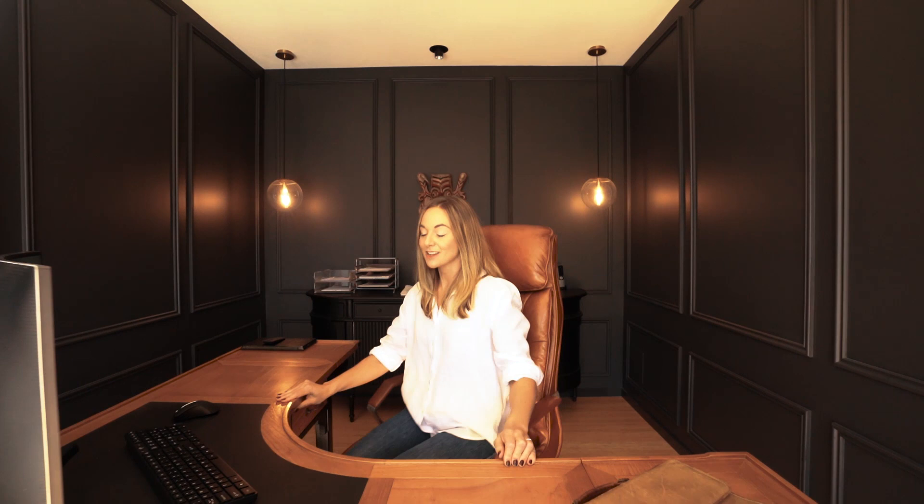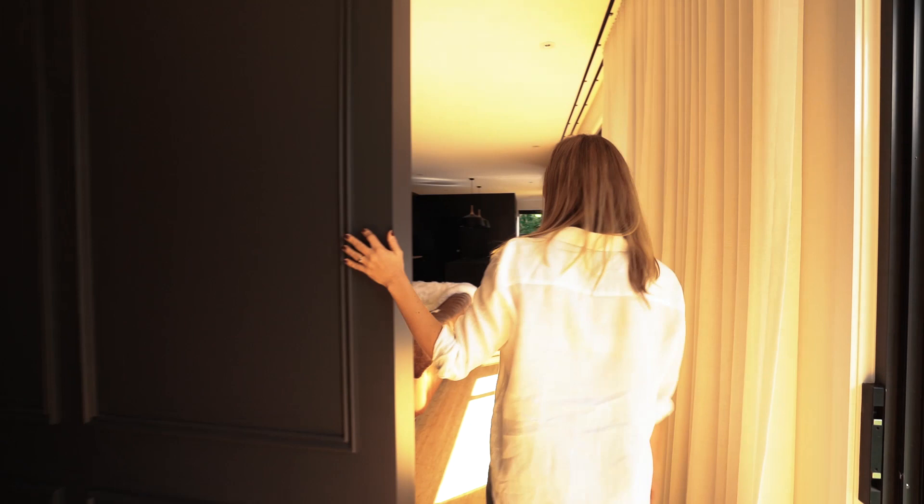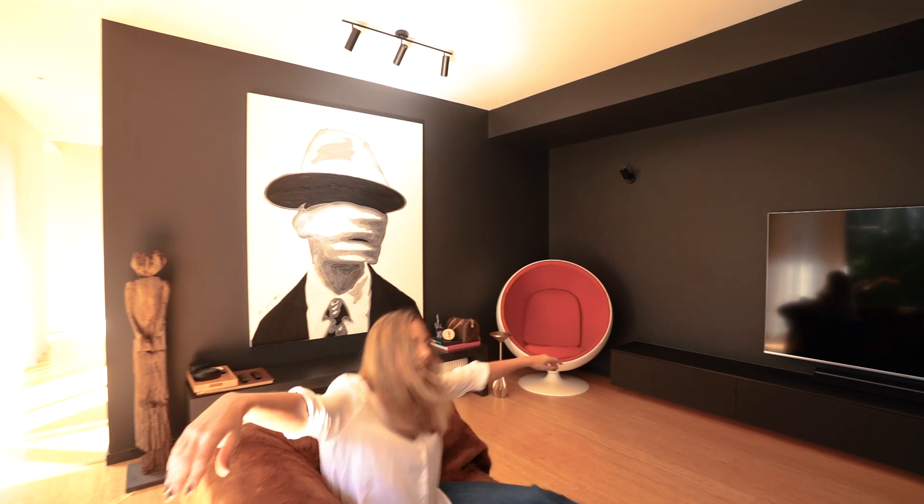The mood continues. Very moody, very dark, very comfy. Incredible sculptures.